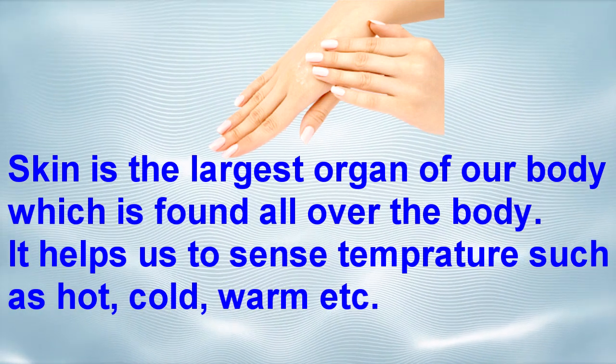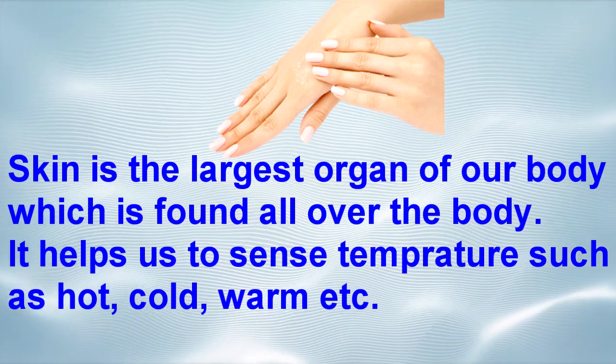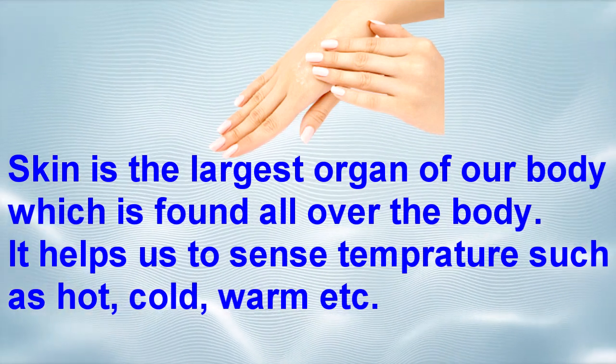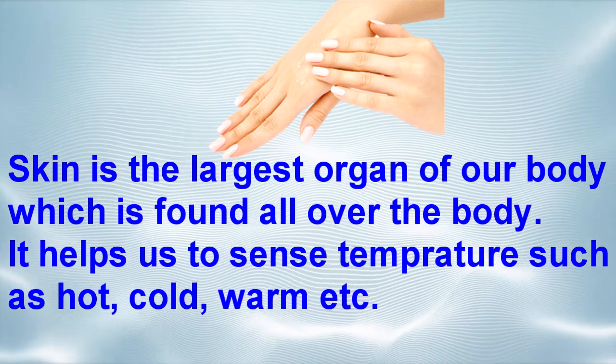The skin helps us to sense temperature changes such as hot, cold, and warm.